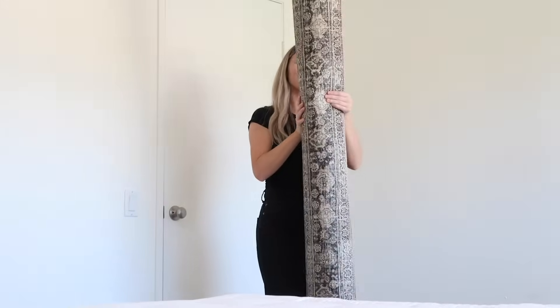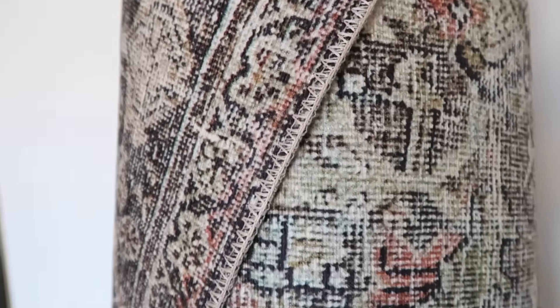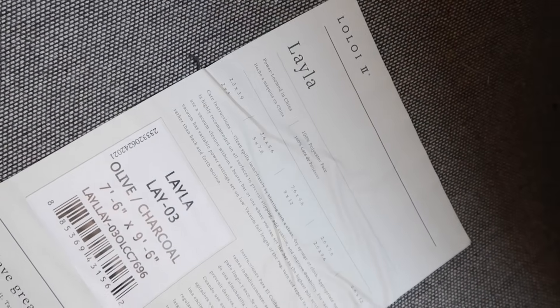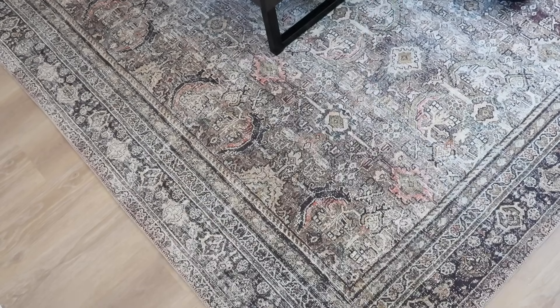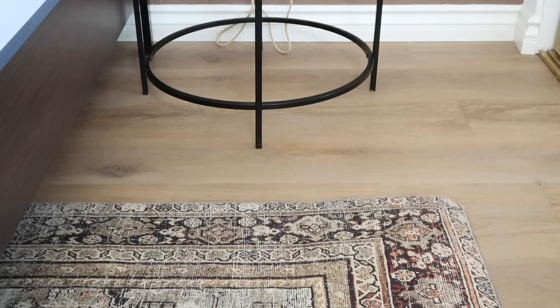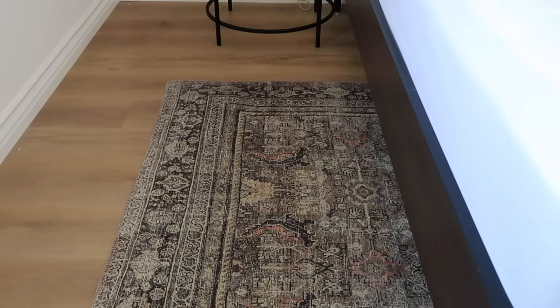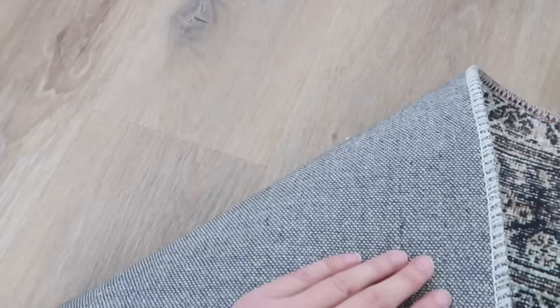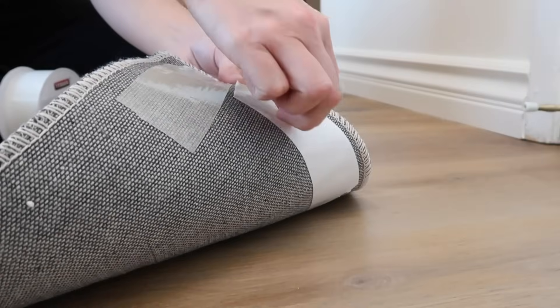We've installed most of the big things. Now time to bring in something that I think is really going to pull it all together — and that's the rug. The rug was one of the first things I picked out for the room. I love the color and the style, and it really mixes all of the colors and finishes we're using in here together, so I think it's the perfect find. I'm just going to tape the corners down with some rug tape so that they don't move and no one trips.